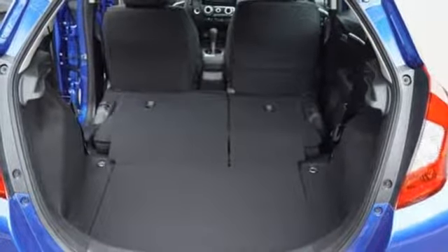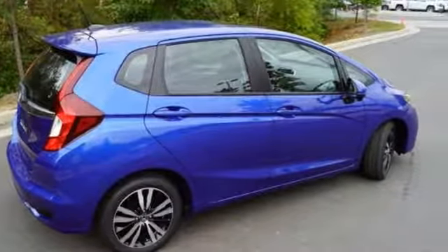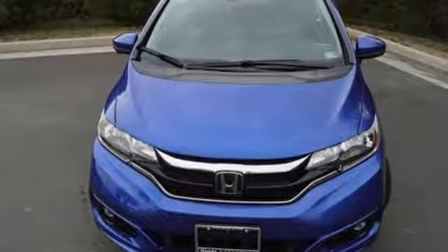Cars.com reports Honda has concocted an elixir of most things small car shoppers want, and the results are mighty desirable. Honda's created some of the most admired vehicles on the planet.